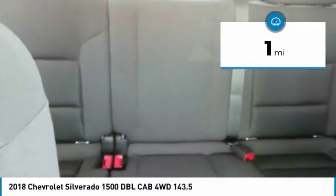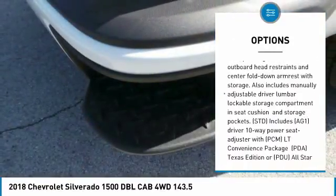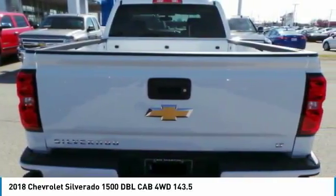Here are some of this vehicle's great options: anti-lock braking system, tow hitch, Bluetooth, power steering, four-wheel disc brakes, four-wheel drive, aluminum wheels, AM FM stereo radio, fog lamps, and MP3 player.